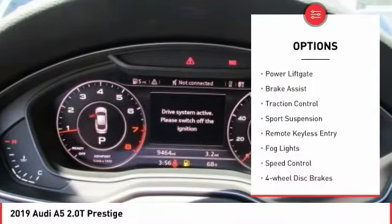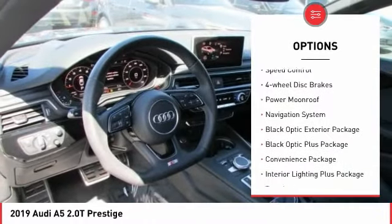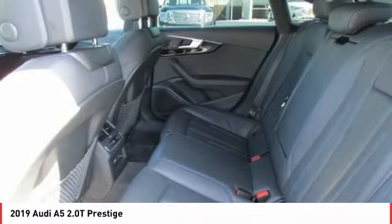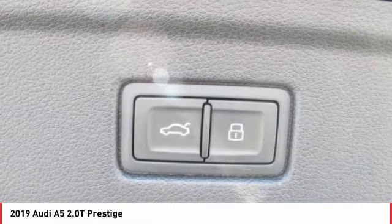Electronic stability control, power liftgate, brake assist, traction control, sport suspension, remote keyless entry, fog lights, speed control, four-wheel disc brakes, power moonroof. This beauty is sure to make you the talk of the neighborhood. So call or drop in for a test drive today.